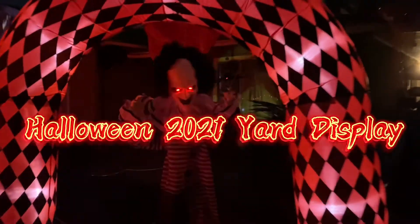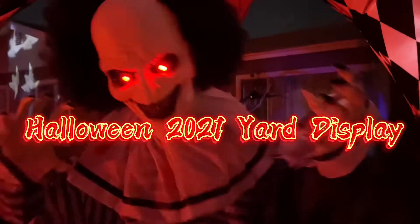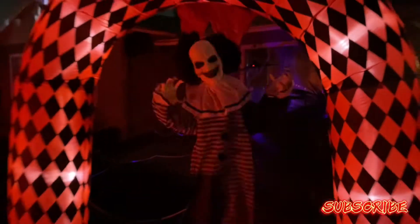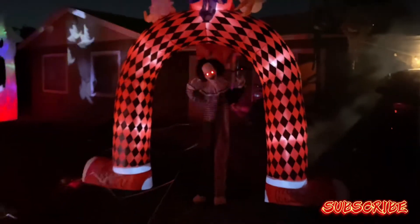Hey, you look familiar — maybe it's because I've been hiding under your bed! What is up, you guys? This is your boy, the Feeling, aka you can call me JSteezy.